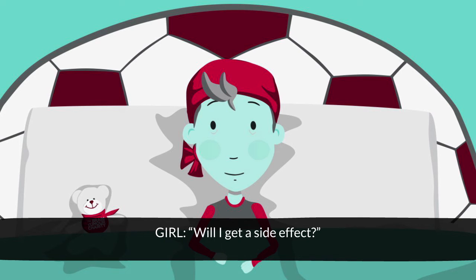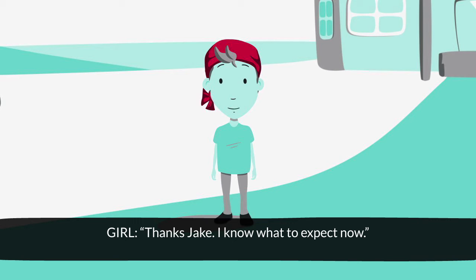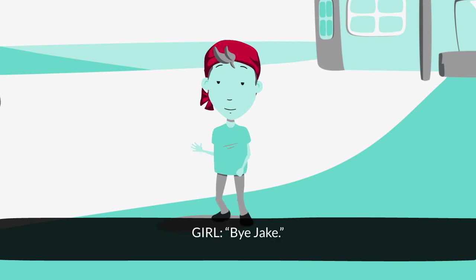Will I get a side effect? Maybe, maybe not. Everyone's different. You see? It's not too bad, just a bit weird. Thanks, Jake. I know what to expect now. No worries. See you soon. Bye, Jake.